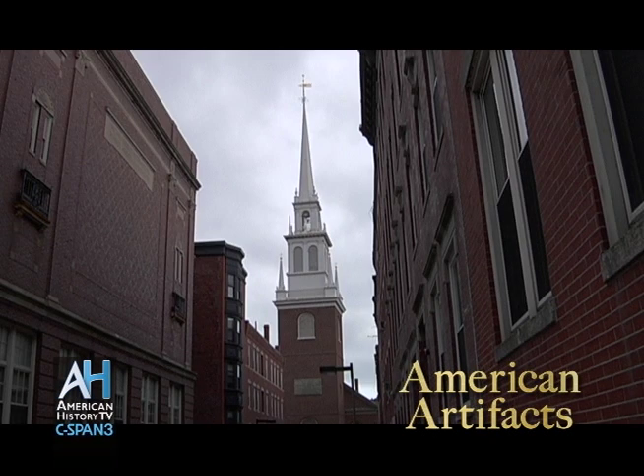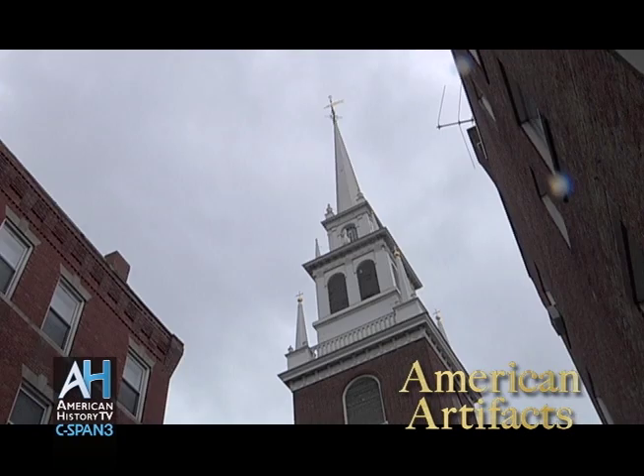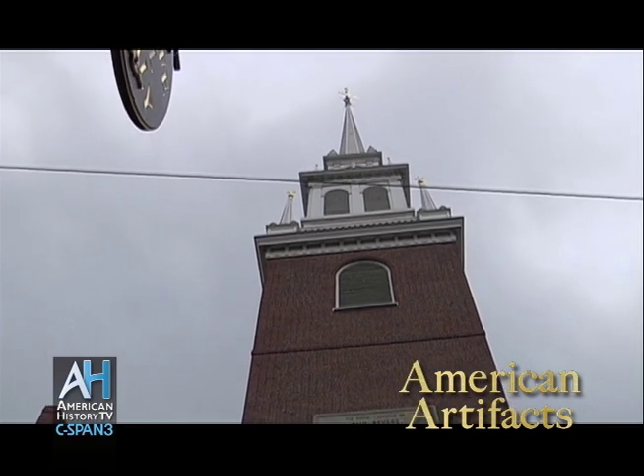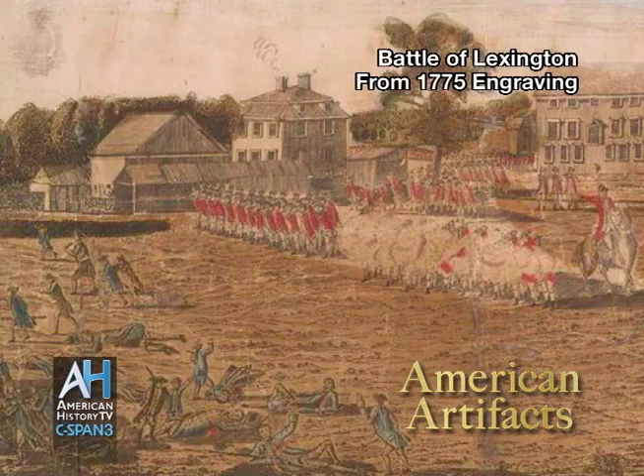Each week, American Artifacts takes viewers into archives, museums, and historic sites around the country. Boston's Old North Church was built in 1723, and it's the oldest standing church building in the city. The church is best known for its steeple, where one night in 1775, patriots hung two lanterns to signal that British troops were moving by water out of Boston, leading to the first shots of the American Revolutionary War. Here's a portion of our tour.